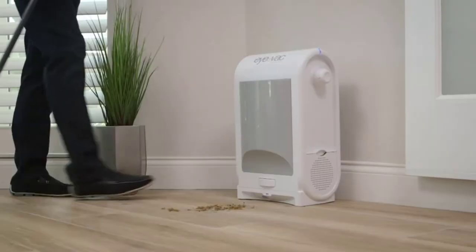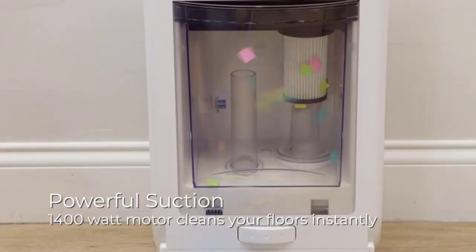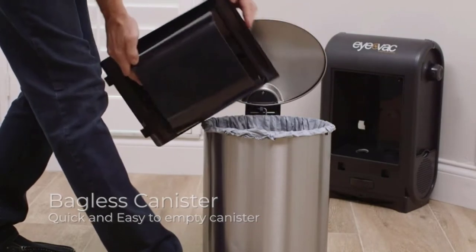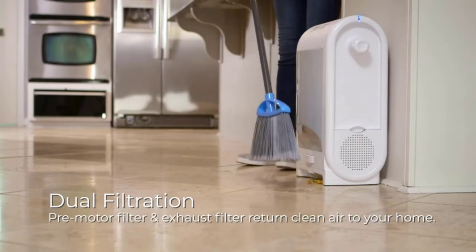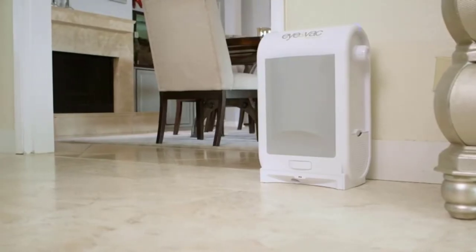Besides powerful suction, this vacuum uses high-efficiency filters to keep indoor air fresh and clean. Dust particles are leading causes of respiratory complications, and you do not want to expose your customers to such. Therefore it is perfect for professional and commercial use, especially in beauty parlors. It can also be used at home, in hotels, kitchens, hospitals, and small business premises.